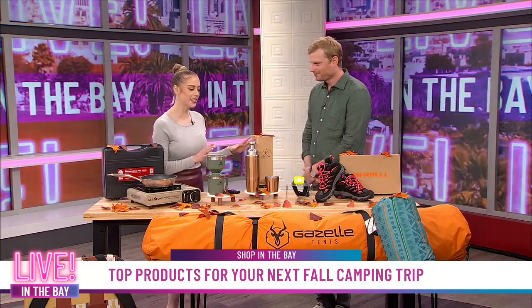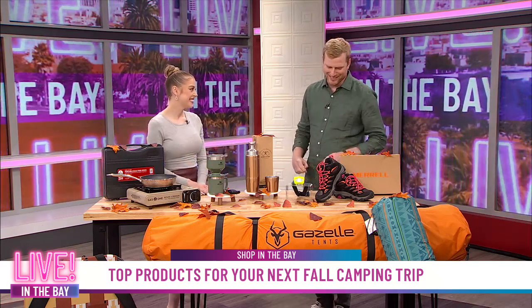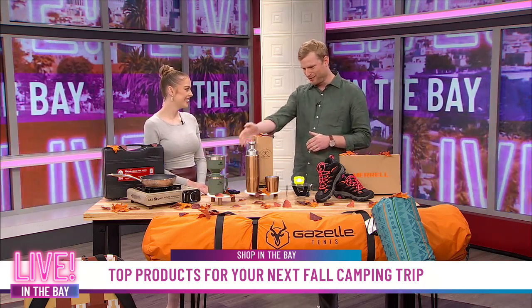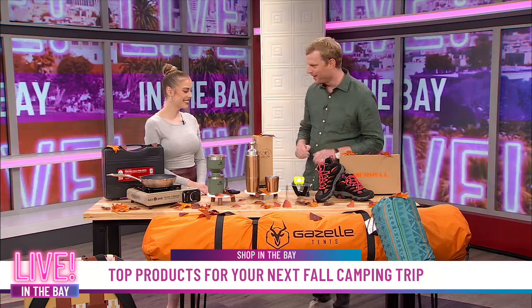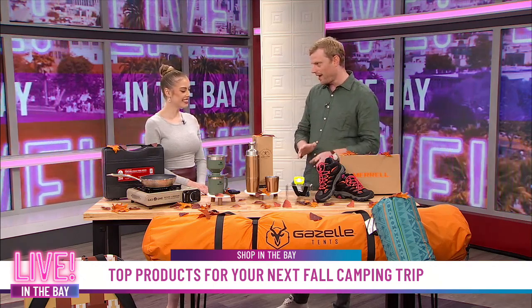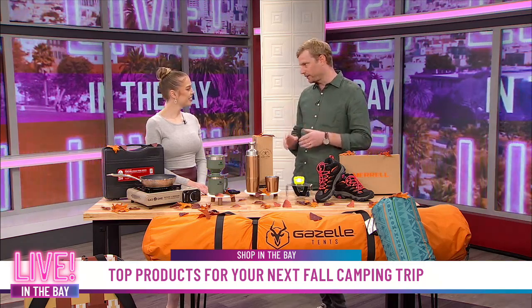Awesome. One last thing — there's something for everybody to wear while you're out there and staying safe camping. We've got something for the head and the feet. Starting with the Third Eye headlamp — it is just an effective product. And what we love about it at Best Reviews is that we're obsessed with making sure people don't have to buy the same thing twice and that you're smart about how you spend your money.